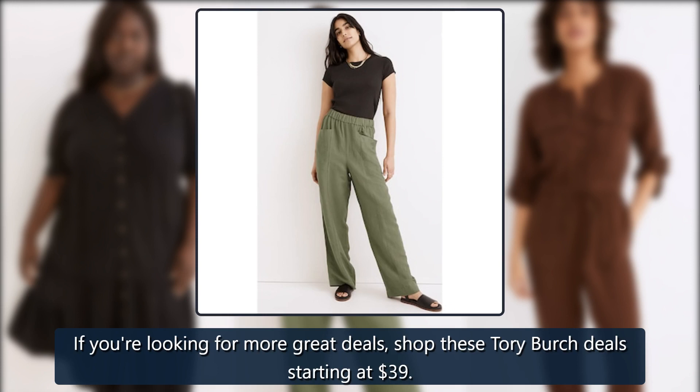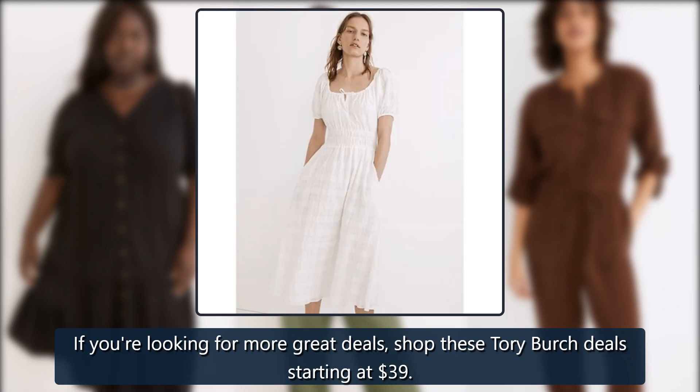If you're looking for more great deals, shop these Tory Burch deals starting at $39.